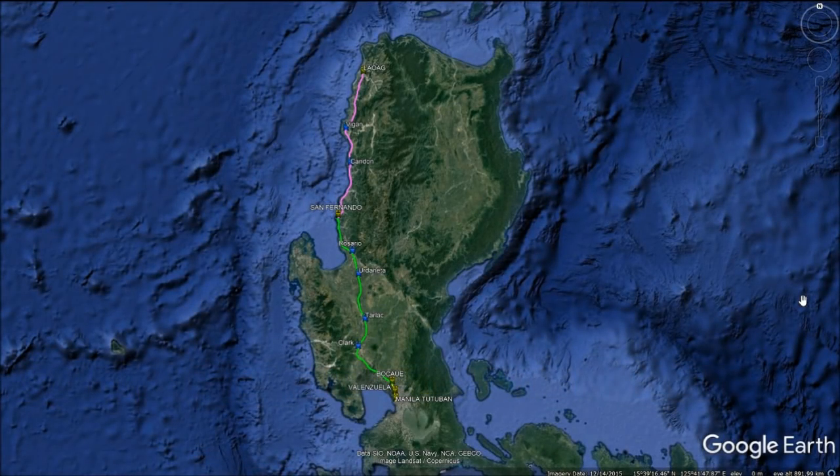Here we have an overview of the 448 km alignment for the North Luzon High-Speed Railway. There is a colour coding scheme for the lines and stations. The green line indicates Stage 1A between Bocaue and San Fernando. Stage 1B is indicated in yellow, situated between Bocaue and Manila Tutuban. Stage 2 is coloured in magenta between San Fernando and Laoag. Stations marked in capital letters will be served by all trains, including express, all-stops, and limited-stop services. Stations in blue will be served by some trains, including some limited-stop and all-stop services.